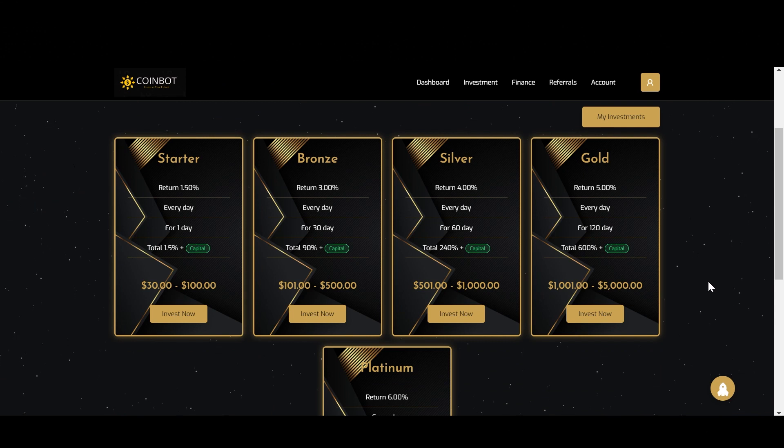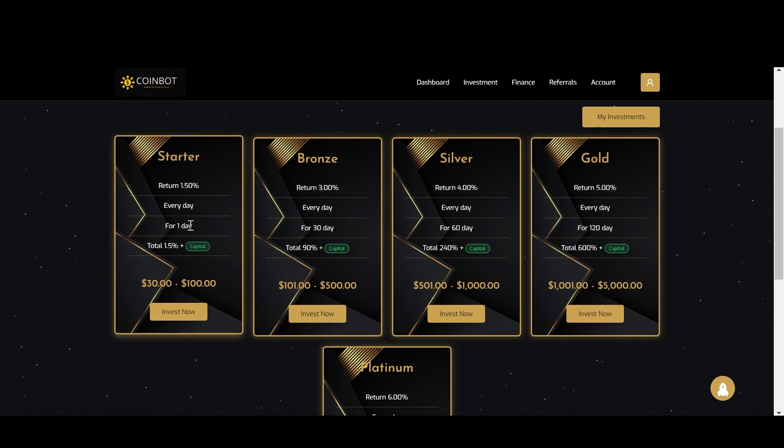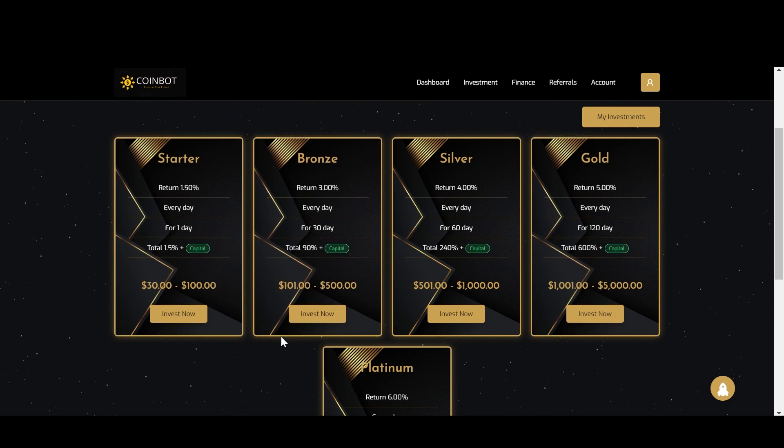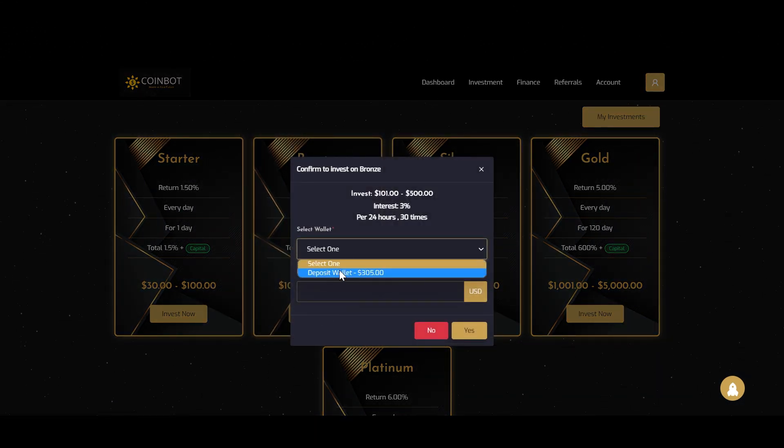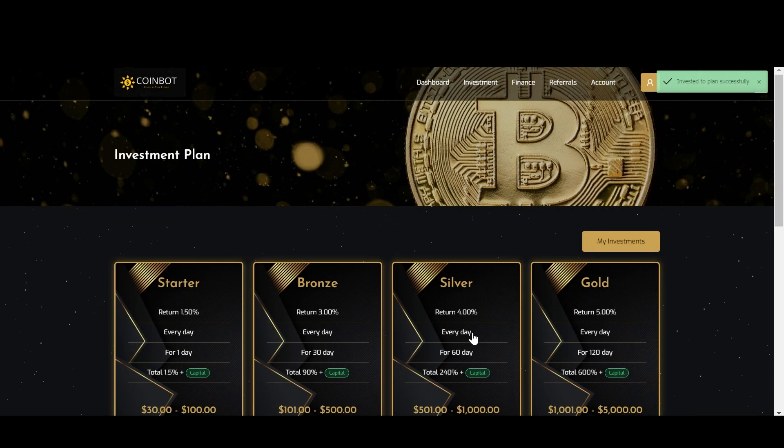So now let's get back to the plans and make the actual deposit. All you have to do is just click this invest now button and then select the deposit wallet. Remember that this project only accepts ERC20 and TRC20 networks, so keep this in mind. Then just type the amount you want to invest and click yes. And it's that simple — you've just made a deposit.